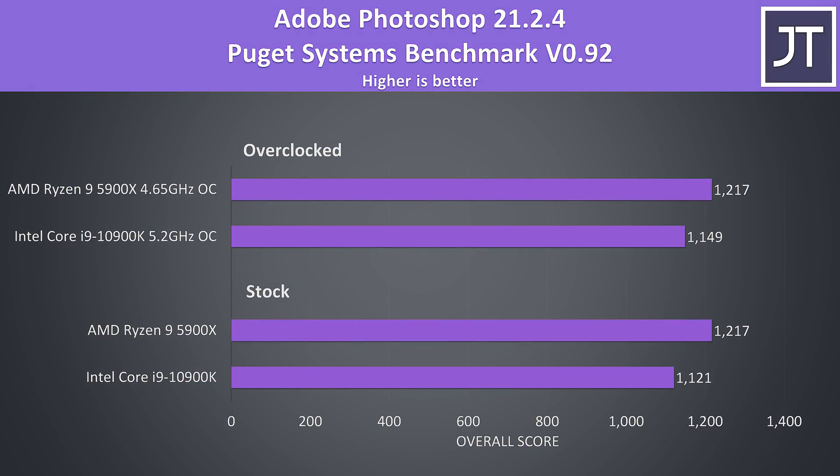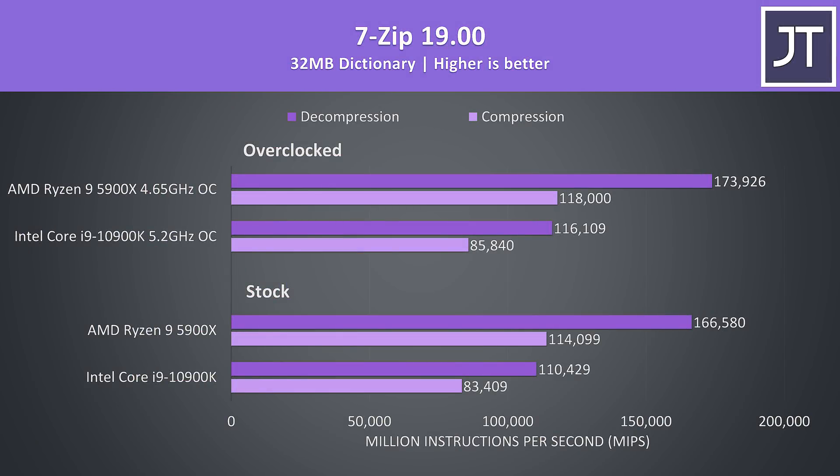Adobe Photoshop was also tested with the Puget Systems benchmark tool. The difference was less pronounced here, but still a win for the 5900X, which was scoring 9% higher than the 10900K at stock. In 7-Zip compression and decompression tests, Ryzen chips always have a huge advantage over Intel — at stock the 5900X was 37% faster in compression, then 51% faster in decompression, the biggest difference out of all applications tested.